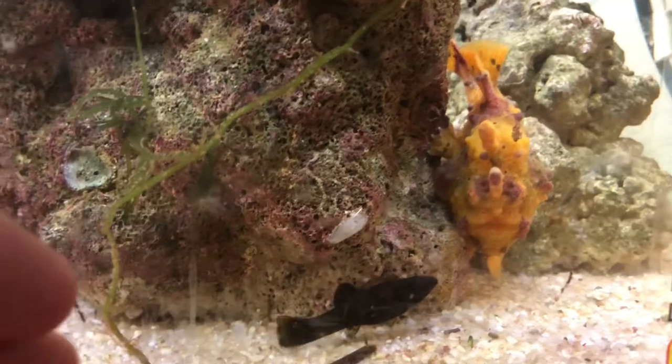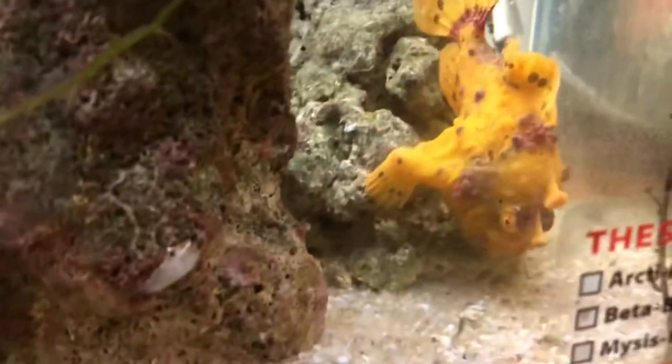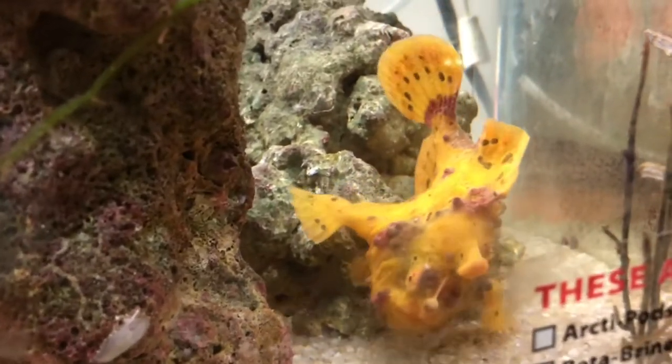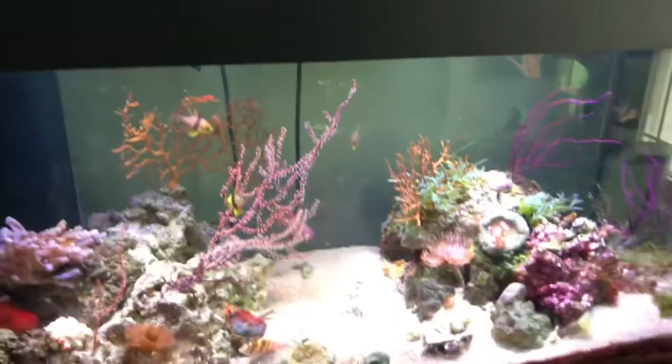I wonder if moving my hand behind him will make him slowly work his way up. Got him! Look at that - he is gone. That's the coolest frogfish. Look at him - Tom the frogfish!